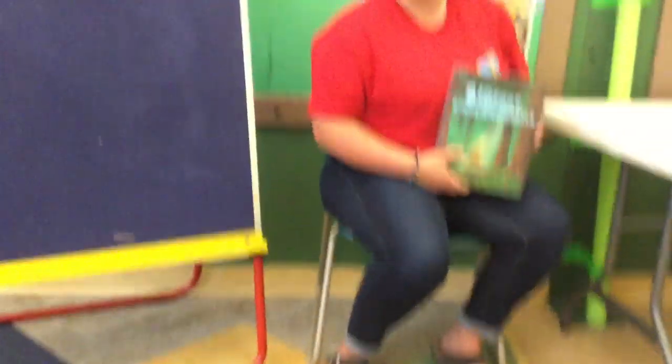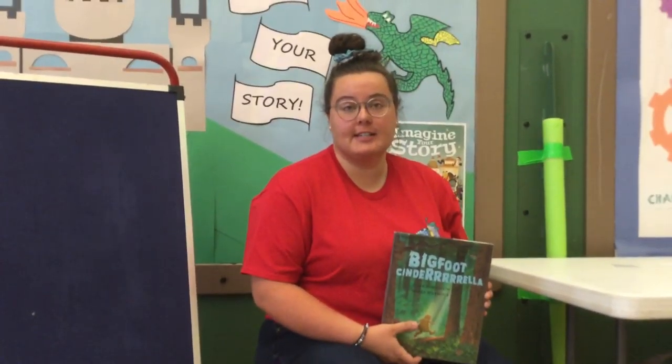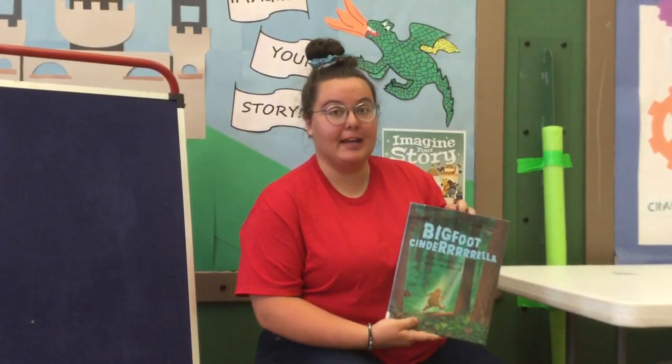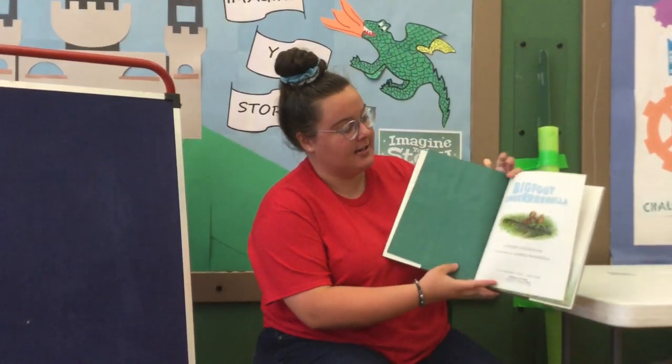Miss Emily has one more book to read — it's a crazy one. And then Miss Jamie is going to show you a couple more crafts you can do at home. Hi everybody. So we've heard a couple stories by now, but we have one more fractured fairy tale for you. And this one is called Bigfoot Cinderella. Miss Amy was right — this one's really silly!